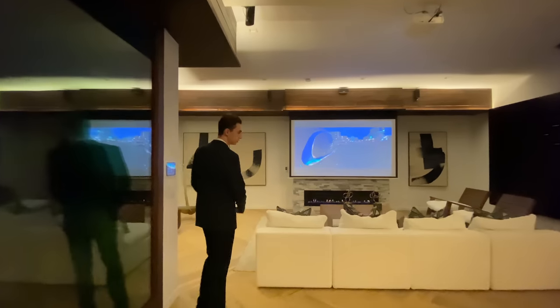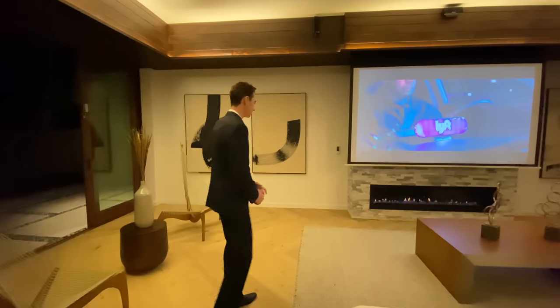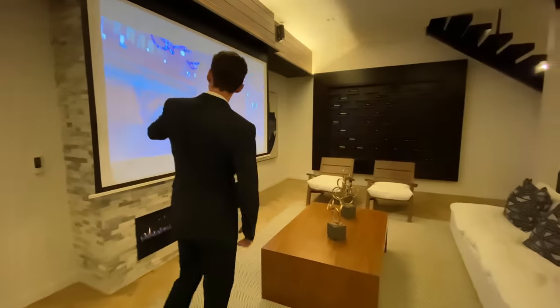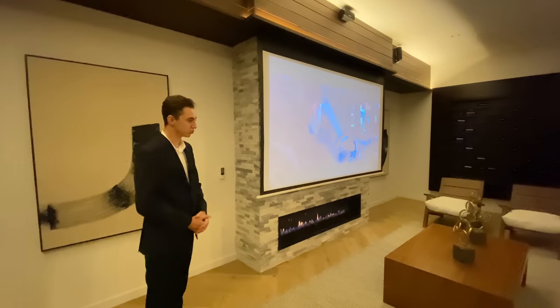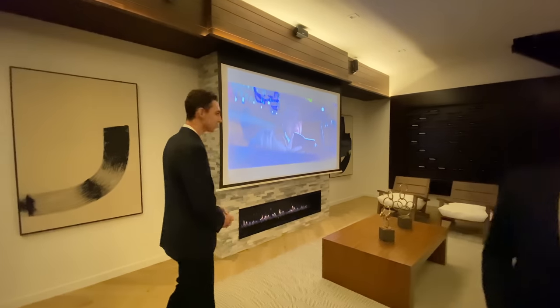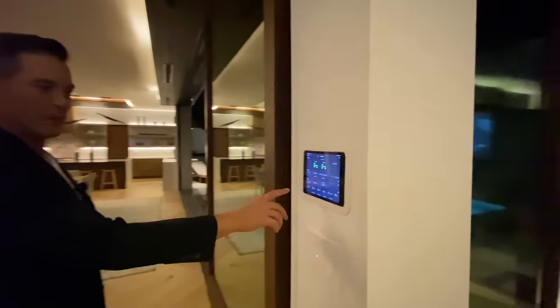The first thing I noticed is that amazing fireplace — I can't take my eyes off it. I also love that stonework surrounding it. There's also a remote-controlled drop-down projector, and the living room runs on its own standalone smart sound system.